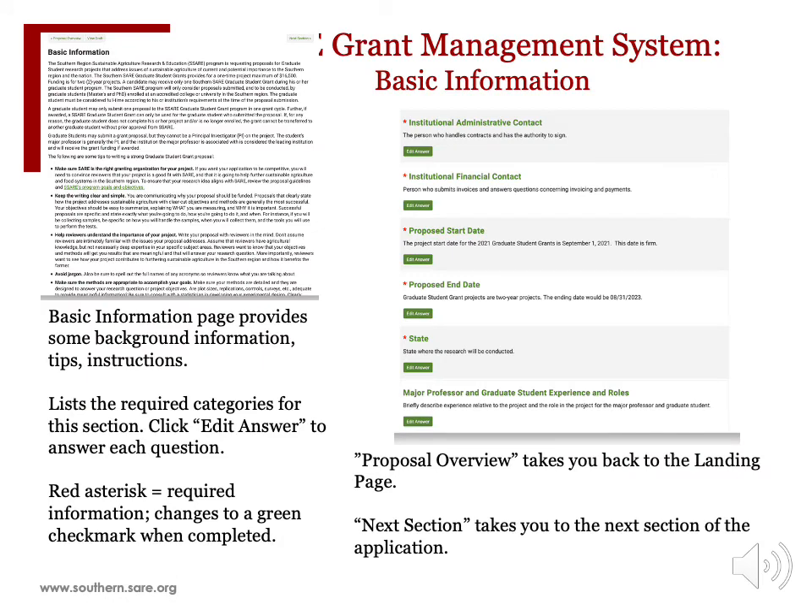The Basic Information page, as outlined in the Call for Proposals, lists the required categories for the section that need to be completed. Click Edit Answer to answer each question. Be sure to save your responses. The Proposal Overview button takes you back to the main landing page, and the Next Section button takes you to the next section of the application.